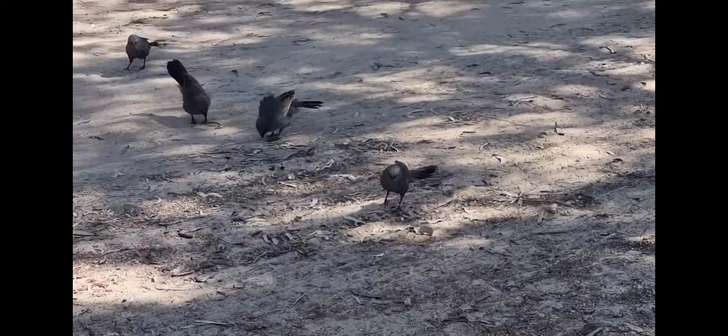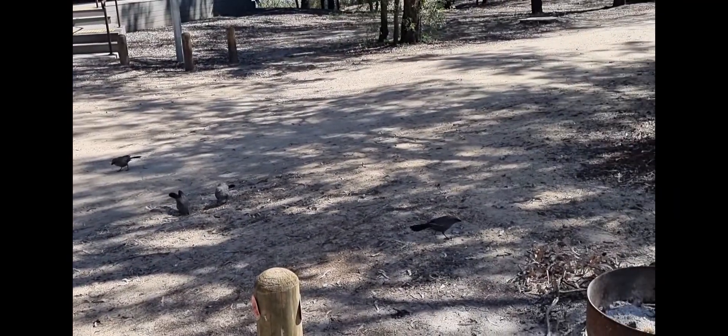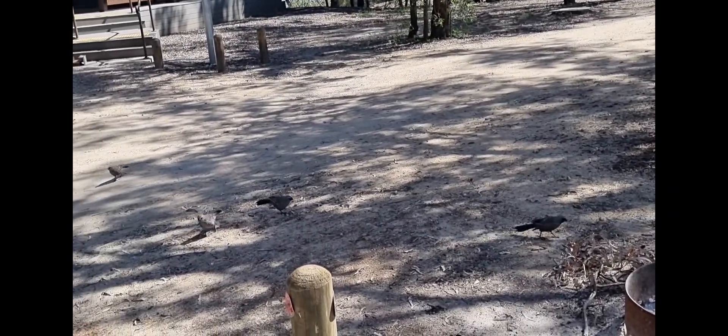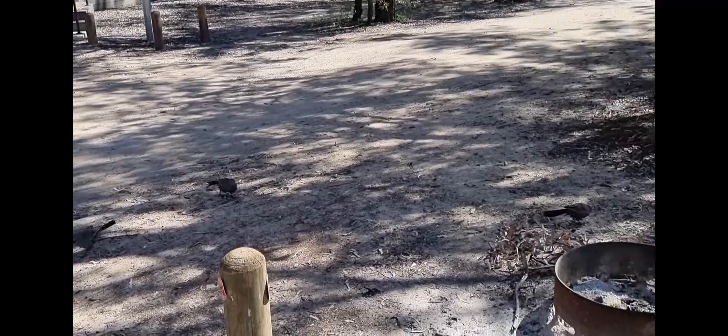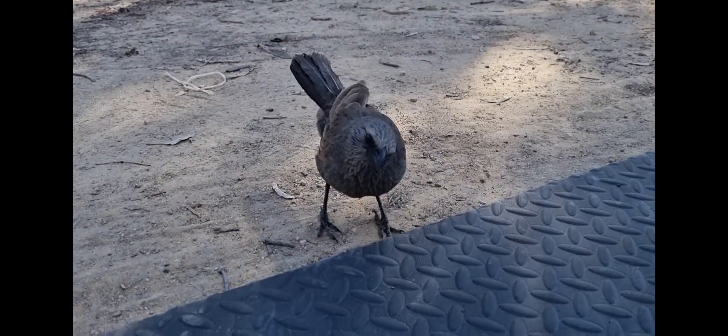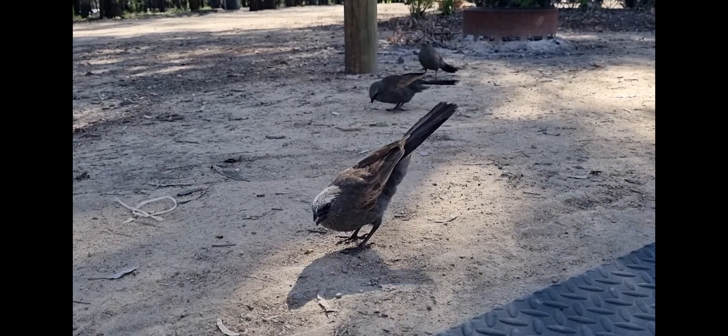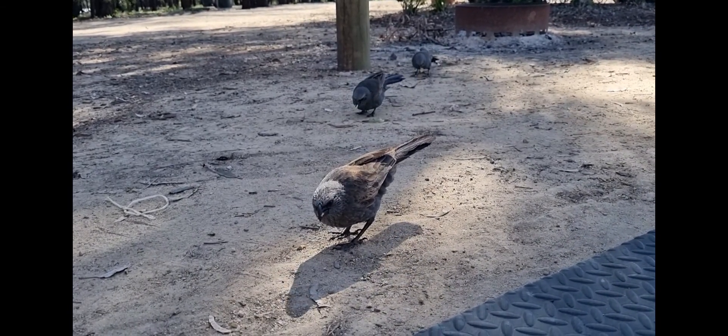Apostle birds! I'd never seen apostle birds until we got to Montauay - they're just not out on the coast. But you see them everywhere out west. Why can't we have them out on the coast?